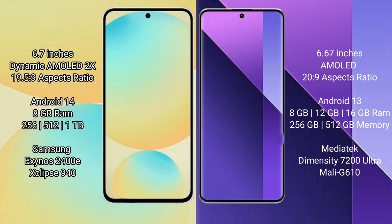Redmi Note 13 Pro Plus comes with 8GB to 16GB RAM and storage options of 256GB or 512GB internal storage. It is powered by the MediaTek Dimensity 7200 Ultra processor, with a benchmark score of 610.